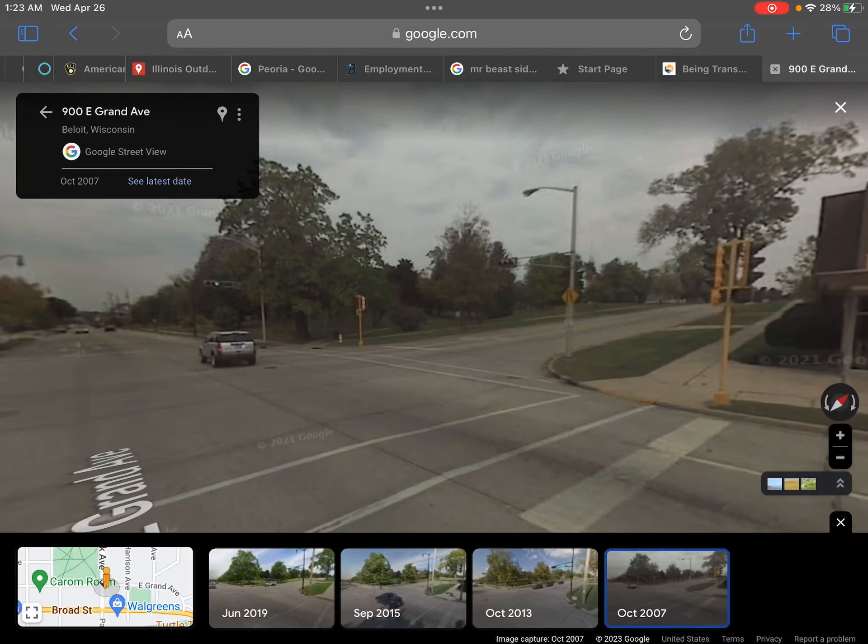Hello, and welcome back to another episode of the Traffic Lights of the Lake, where I talk about traffic lights that are either previous or still going or upgraded from the past looks.